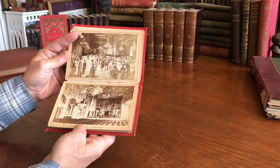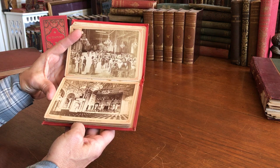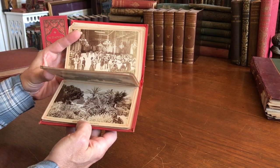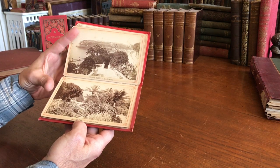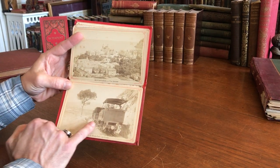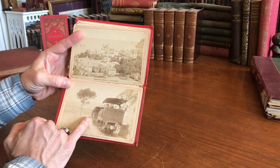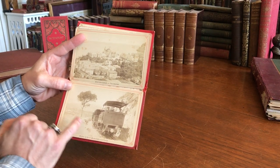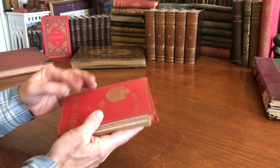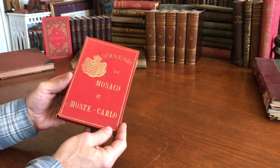This shows the interior of the concert hall as well as the gaming hall. There are panoramic views — a great one of the railroad cars coming up a track. Here's a panoramic general view. Well-preserved, 12 photographs within.